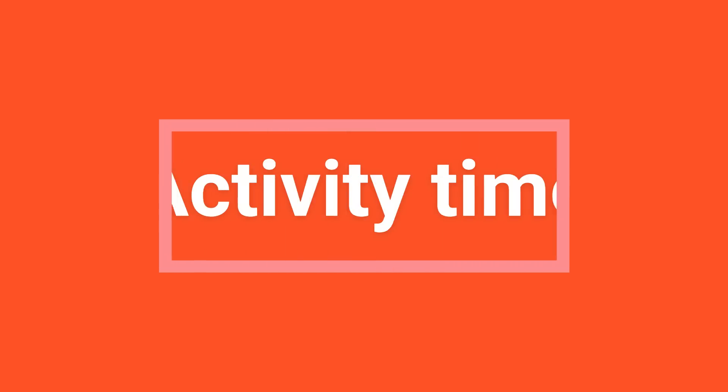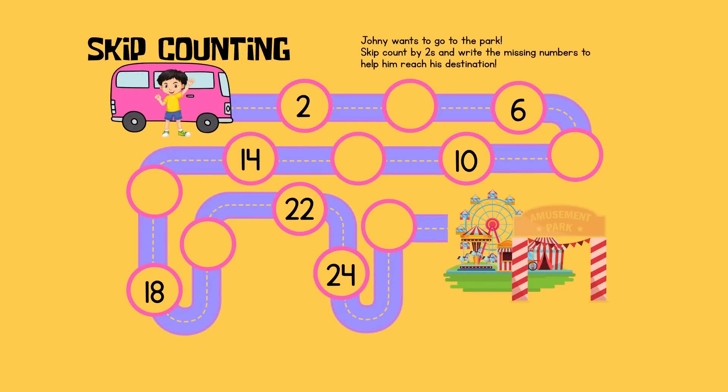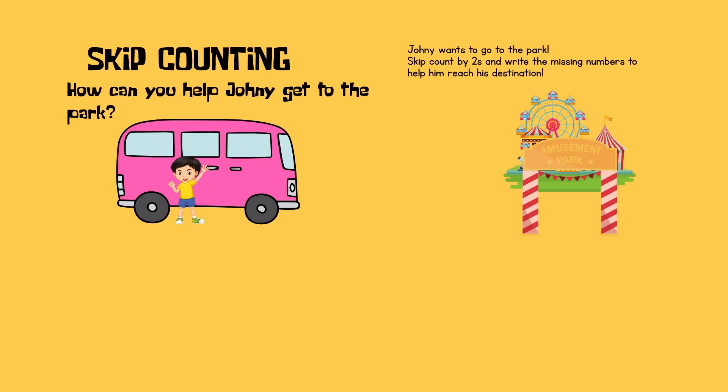Activity Time. It is time to practice our skip counting skills. Can you help Johnny reach his destination? Direction: Johnny wants to go to the park. Skip count by twos and write the missing numbers to help him reach his destination. How can you help Johnny get to the park? By skip counting by twos.